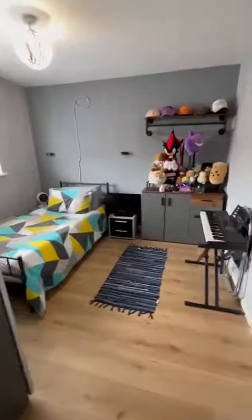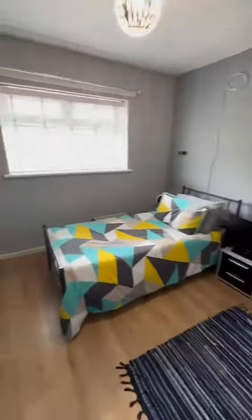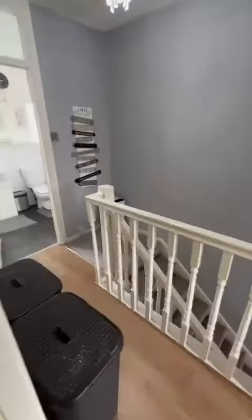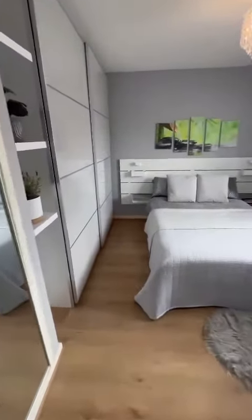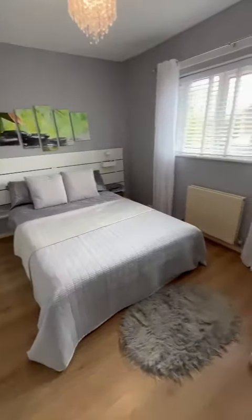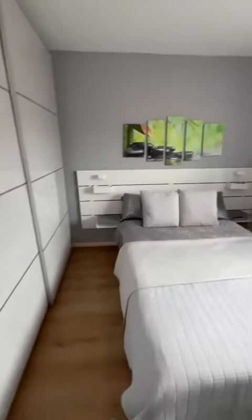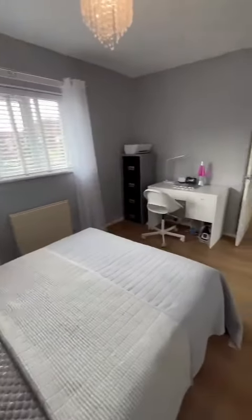In these style properties there are two large double bedrooms offering plenty of space, with the second one through here. Properties in this location do not hang around — get in touch to book your viewing today.